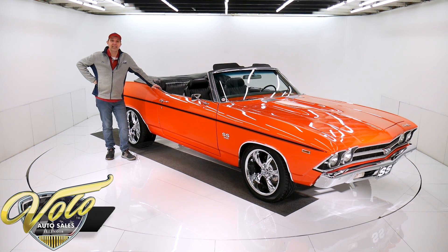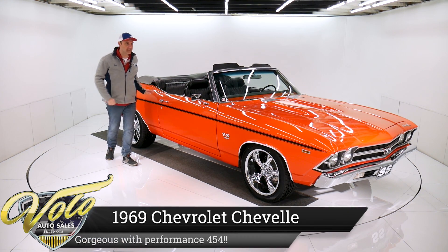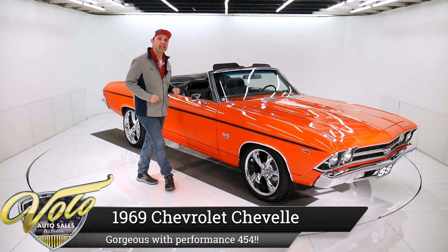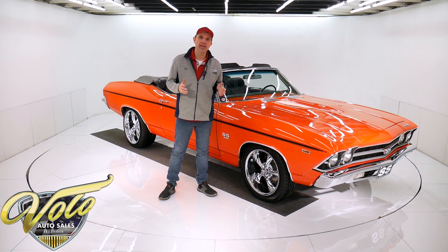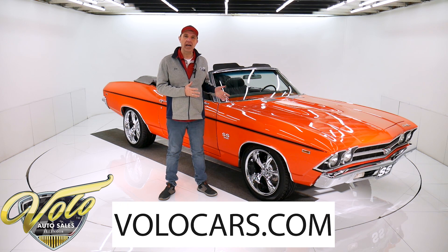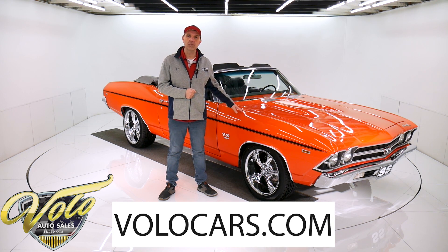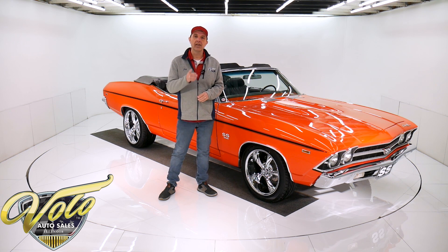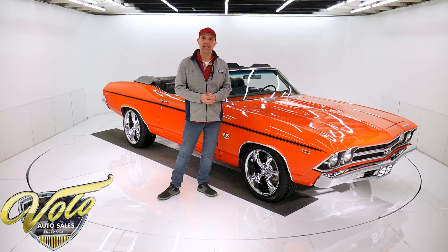We've got another hot looking Chevelle convertible for you. Just look at this thing — the color, the wheels, the stance — it's awesome. Go to volocars.com. That's where you get pictures top to bottom, the full description, specs, and pricing on this car. And you'll find a few hundred other collector cars for sale at volocars.com.